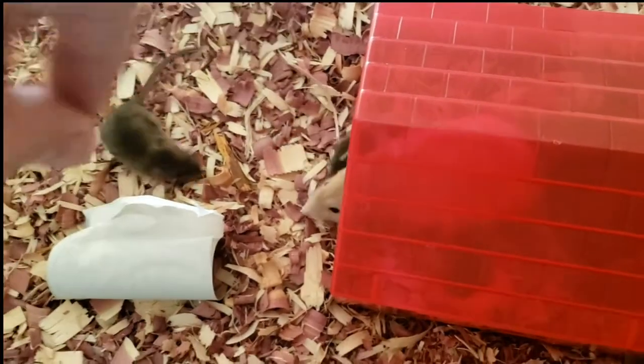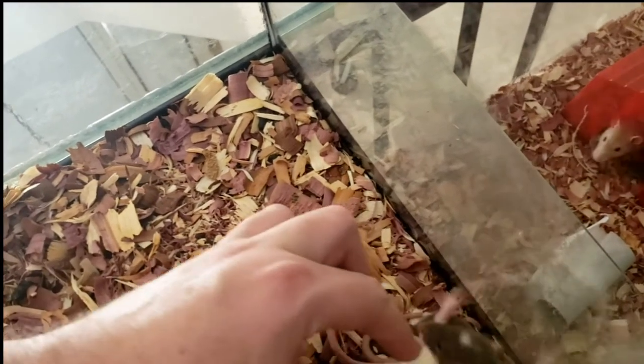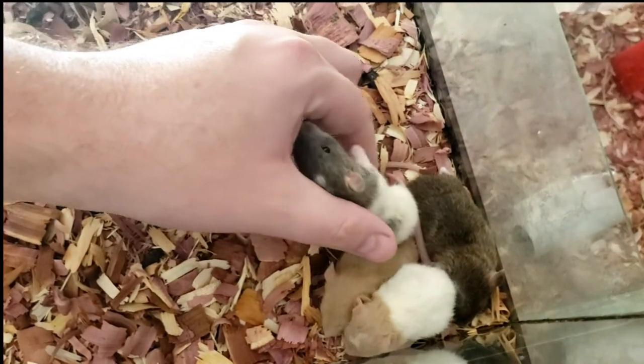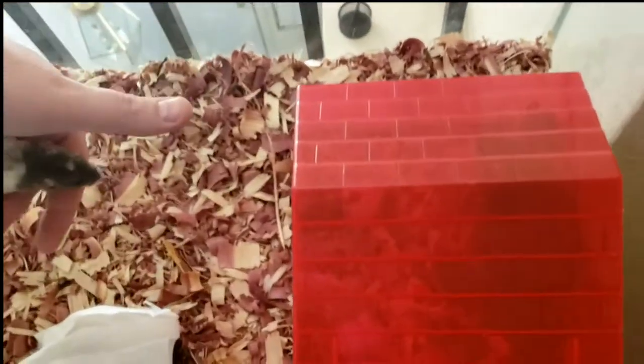Stuart's still sketchy about being held. I had to pick him up by his tail to move him — which is the dad. But the little babies, I've held them so much. They're so chill.